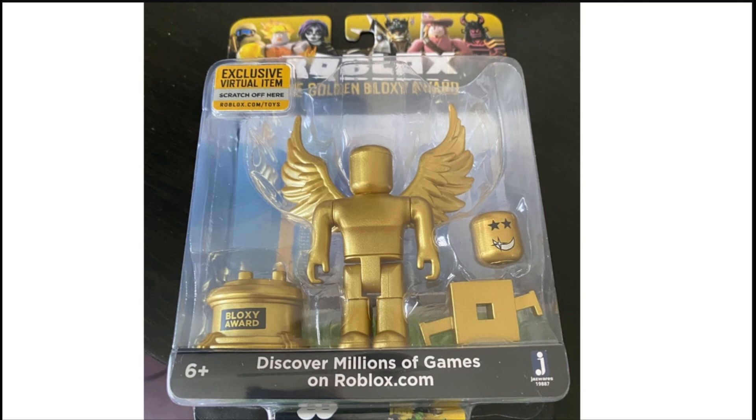And also, they have a repackaged Roblox block here. They repackaged it now. Definitely cool.